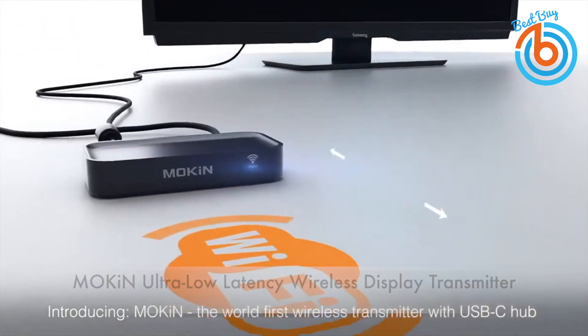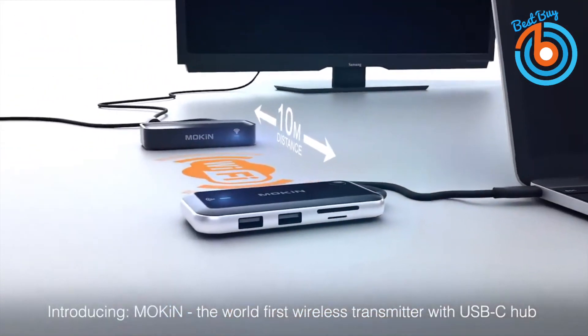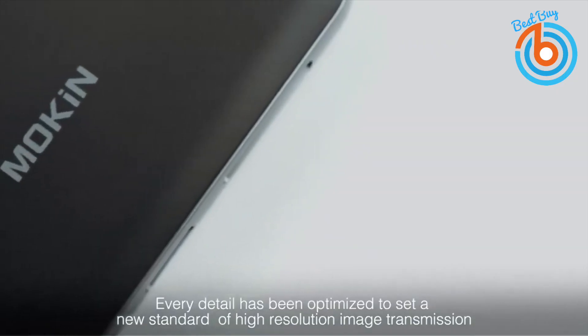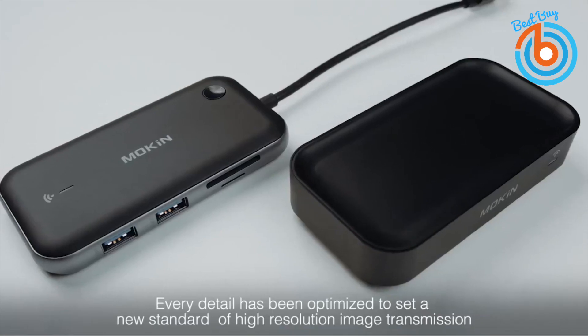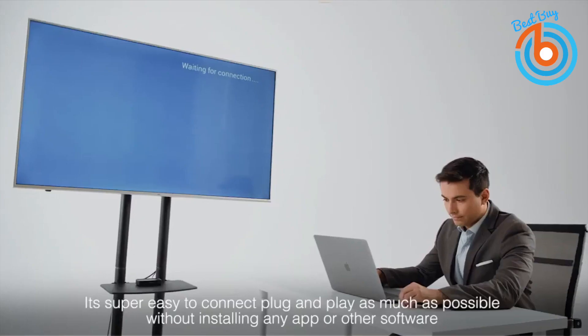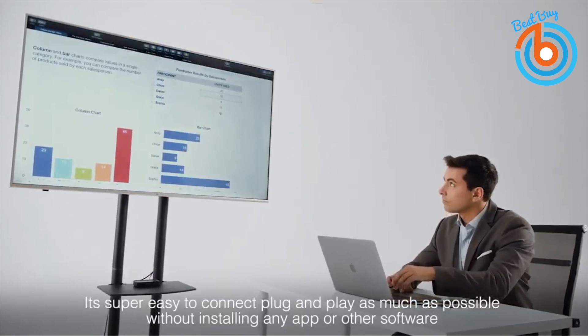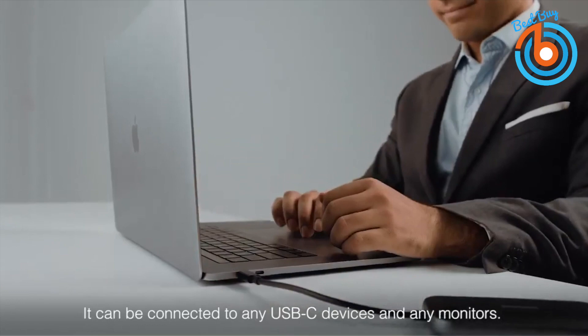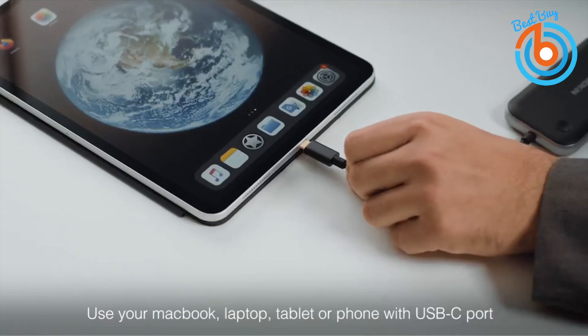Presenting at conferences or in the office can easily turn into a disaster if you don't have the right equipment. Lucky for you, there's the Mokin Ultra Low Latency Wireless Display Transmitter. This device transmits data messages in real time with minimum delay, unlike other wireless devices on the market.